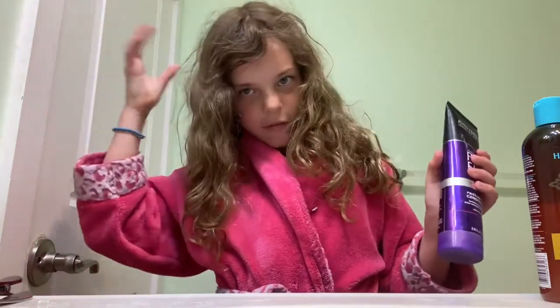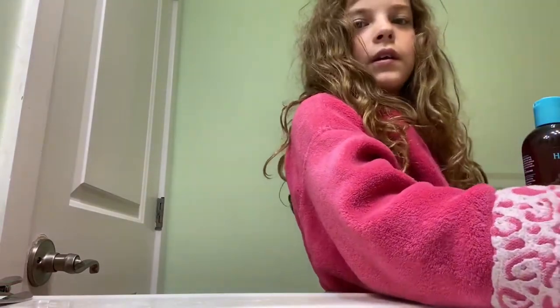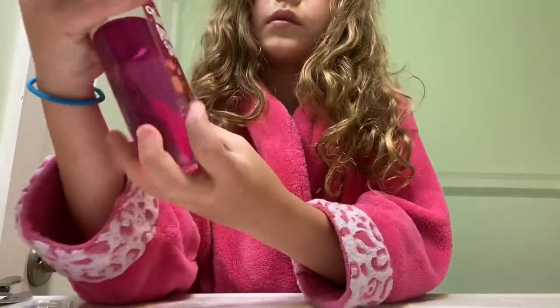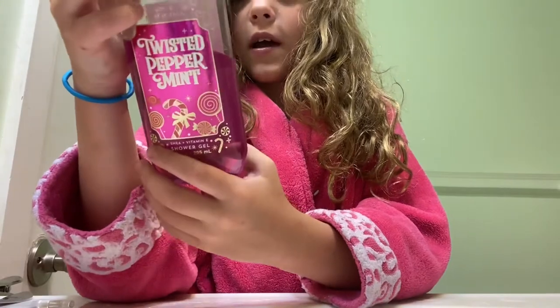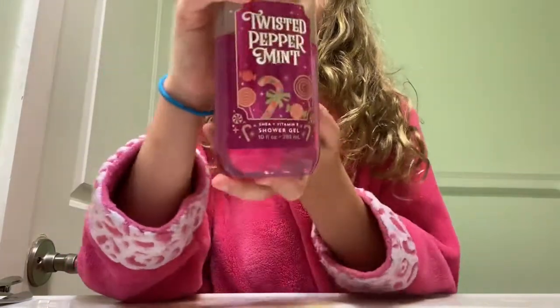My hair is very frizzy, as you can see. And the last thing is, I ran out of normal body soap, so I'm just going to use this Twisted Peppermint Shower Gel. It has vitamin E, aloe, and shea butter in it, and it smells very good.